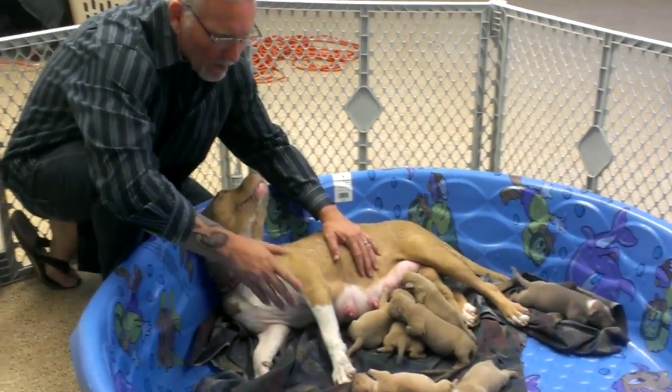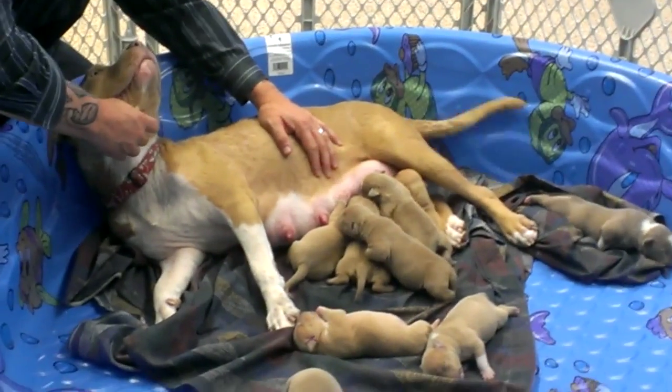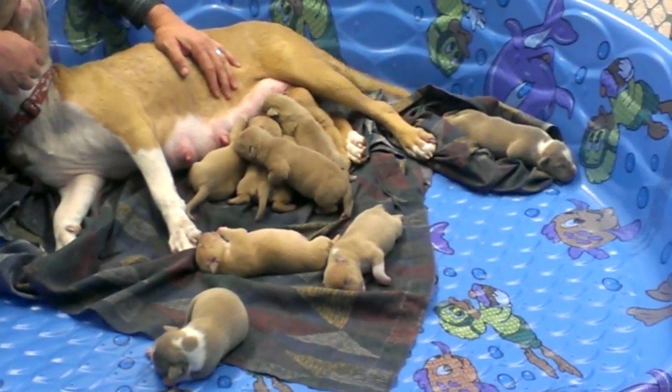So once again, this is Bambi. This litter is Coa and Bambi, and as of today they are six days old.